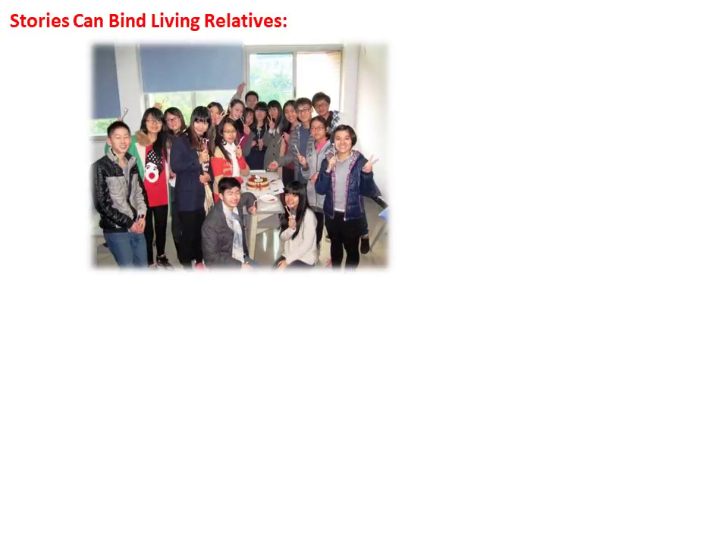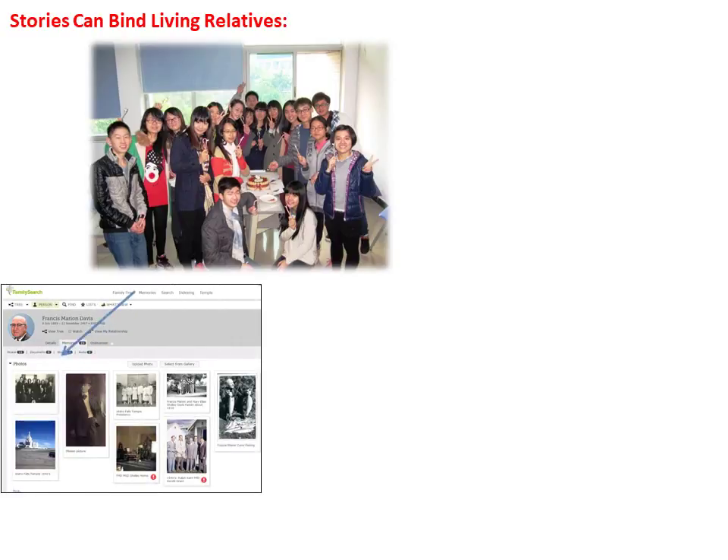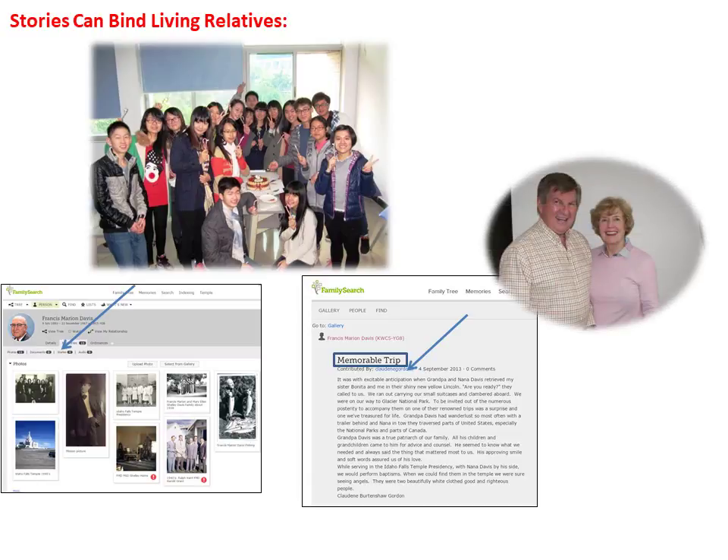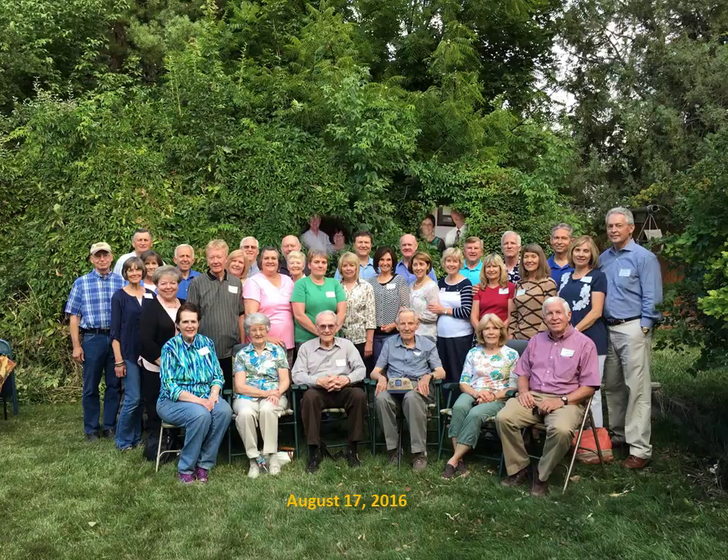Stories also connect living relatives. In 2014, while teaching English in Guangzhou, China with the BYU China Teachers Program, I read a story on FamilySearch that my cousin Claudine Bertenshaw Gordon had written about our grandfather. I emailed her to say thank you, and to my surprise, Claudine and her husband Richard were simultaneously in New Zealand on an LDS mission teaching family history. We began emailing about family history, and after we both returned, we organized a reunion. In August 2016, 17 first cousins with spouses, along with the last remaining uncles and aunts, held a Davis reunion, traveling from six states. It was truly a wonderful experience that started with a story added on FamilySearch by Claudine.